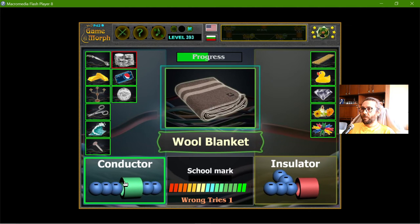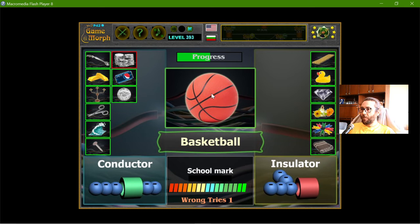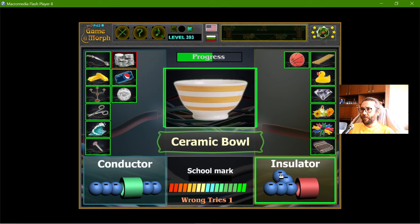The nickel coin. The wool blanket — I don't think this will provide electricity. The basketball is made from rubber, so it is an insulator. The ceramic ball — ceramics, I imagine them closer to glass, so it should be an insulator.